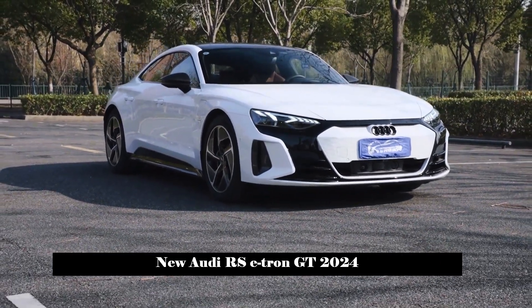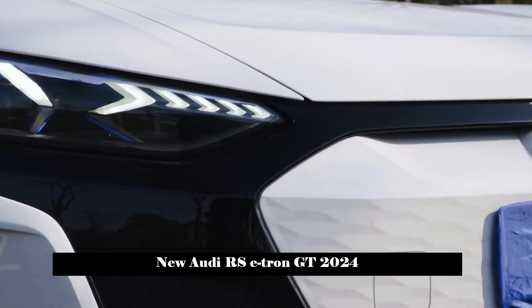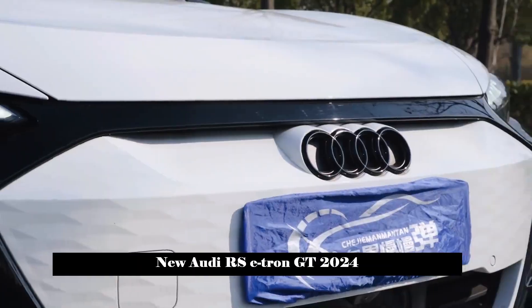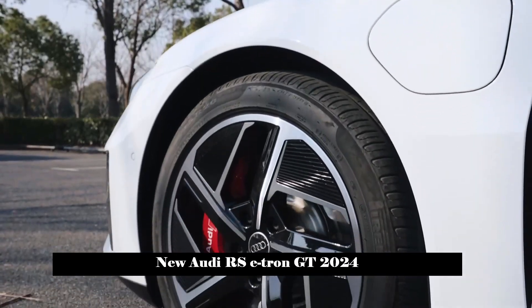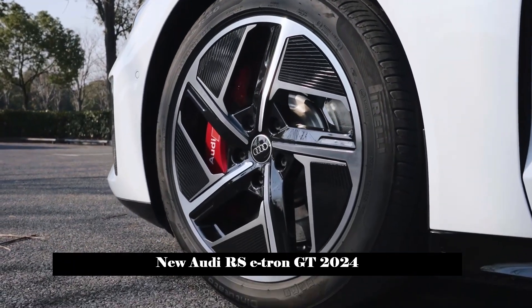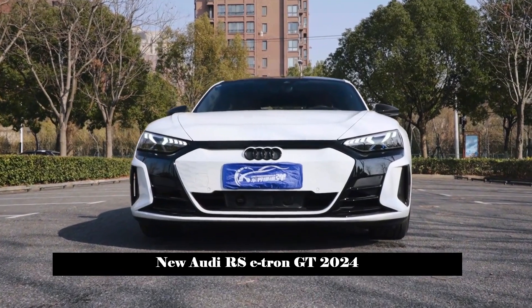The RS e-tron GT features an aerodynamic roofline on the side of the body, equipped with carbon-fiber shell rear-view mirrors, low-wind resistance wheels, and eye-catching red brake calipers. The waistline of the body is smooth and combined with the front and rear fenders to create a wide visual effect.